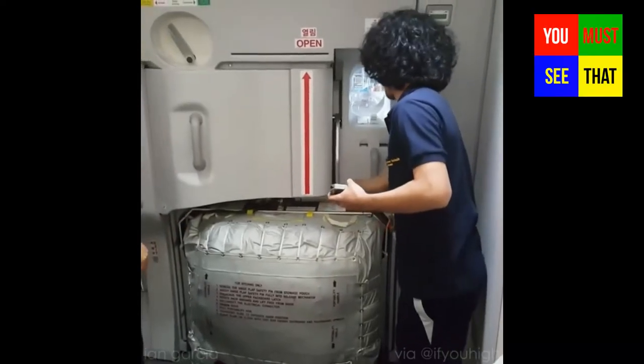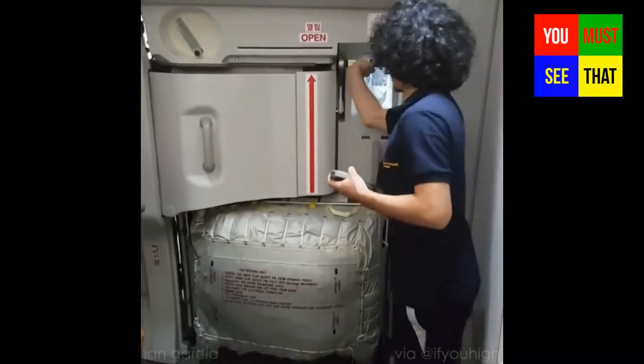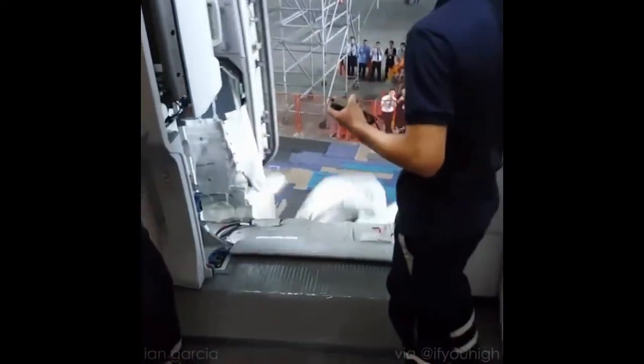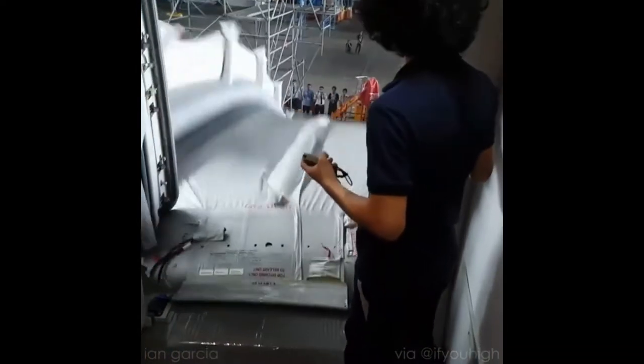Welcome everyone! It's very important to deploy evacuation slides fast in an emergency landing. It should be completed in 6 seconds as a standard.